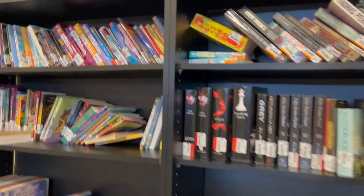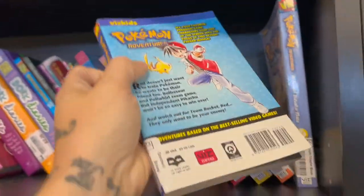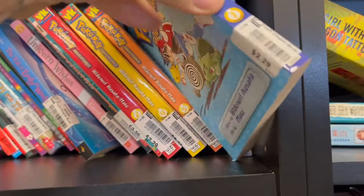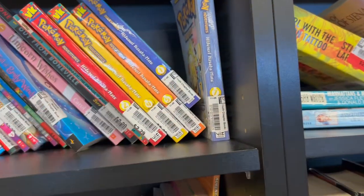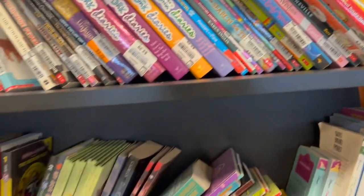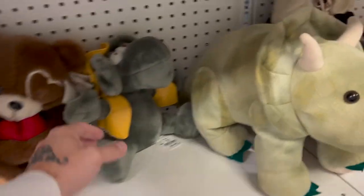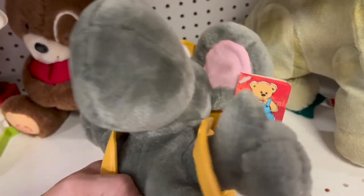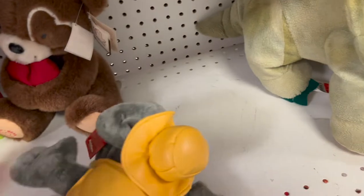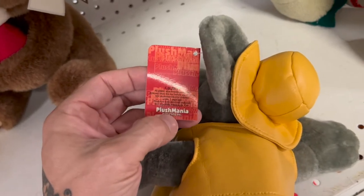I see some Pokemon manga — those are pretty cool. How much are they? $2.29, that's a maybe. Dork Diaries. This looks like an old stuffed animal — Plush Mania. It's like a mouse or an elephant, I don't know what it is. It doesn't have a date on it.